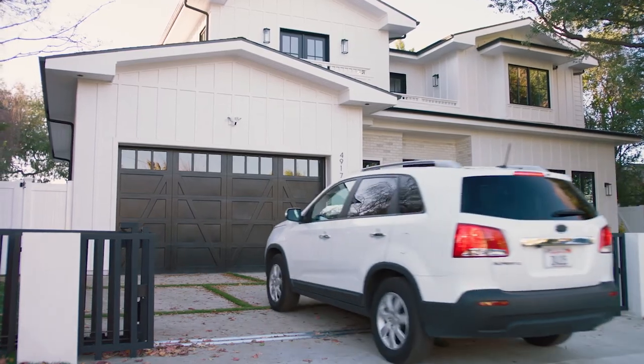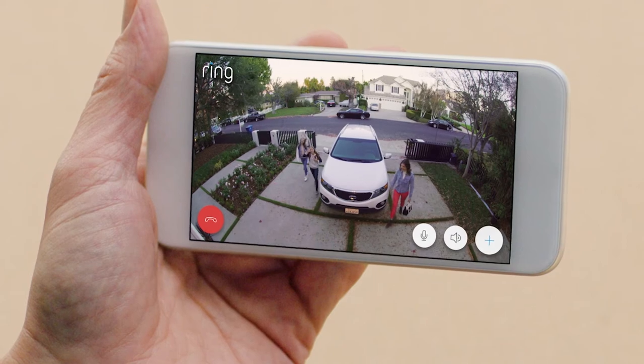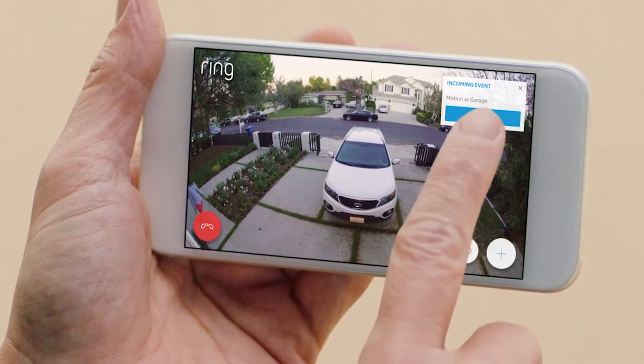Floodlight Cam is smart enough to recognize faces and objects. Hi, girls. Hi, Dad. And works with your other Ring cameras.